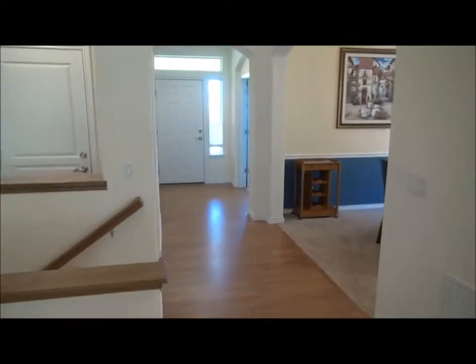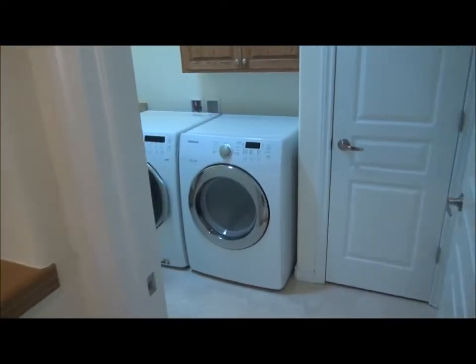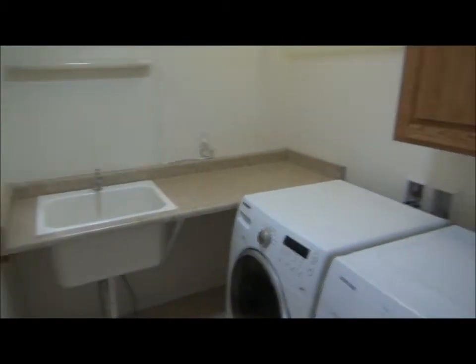Still on this floor, we have the laundry room. All appliances are included, including these high-efficiency washer and dryer units. There's nice folding space plus some storage space and a linen closet.